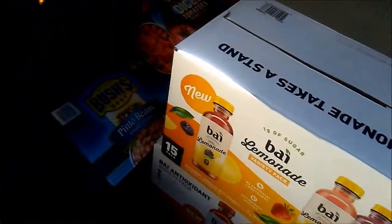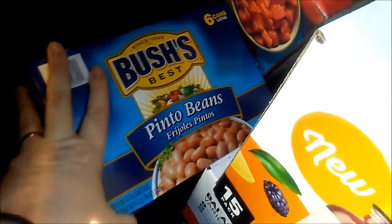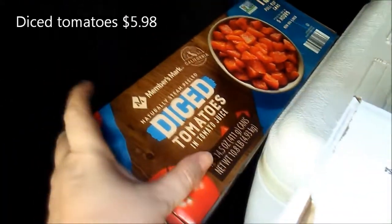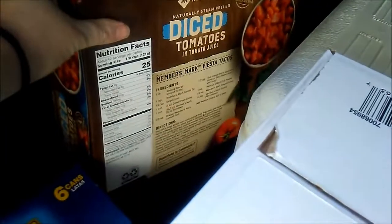I got a six-pack can of pinto beans — these are so good and so good to have on hand for easy quick meals. I got a 12-pack of diced tomatoes in tomato juice; these are super versatile.